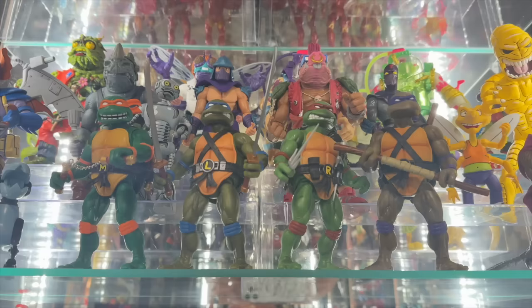While this kid is straight nightmare fuel, he makes a really good point. We all love Teenage Mutant Ninja Turtles. Whether you're a fan of the original comic series, the 90s cartoon, or are coming on board with the new Mutant Mayhem movie, there's a turtle in this mystery box for you.